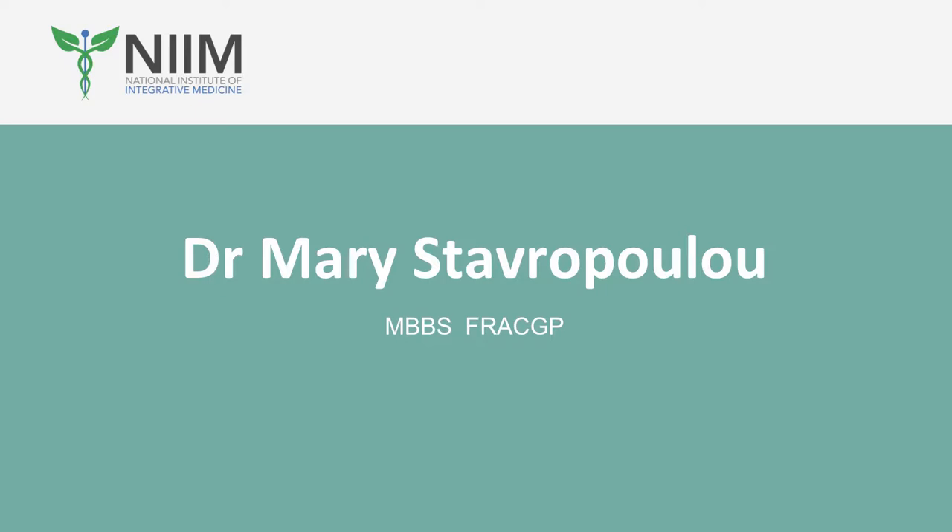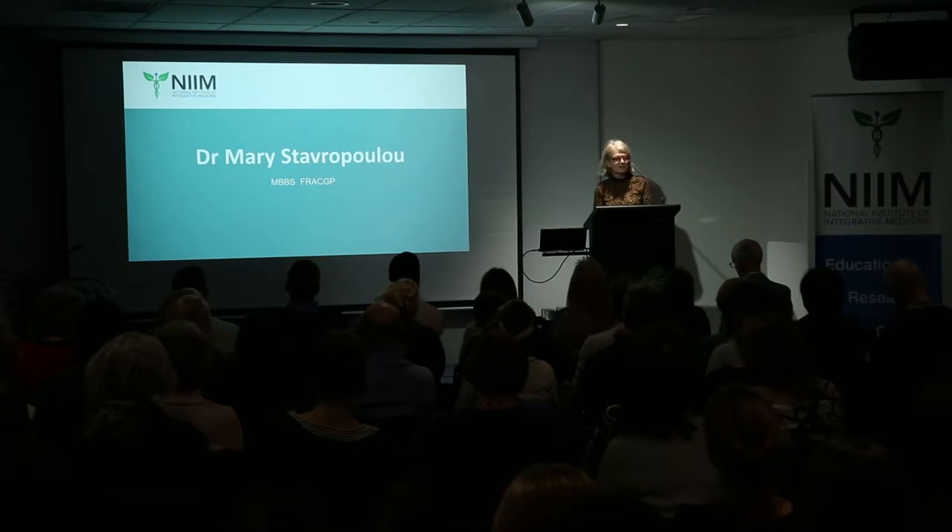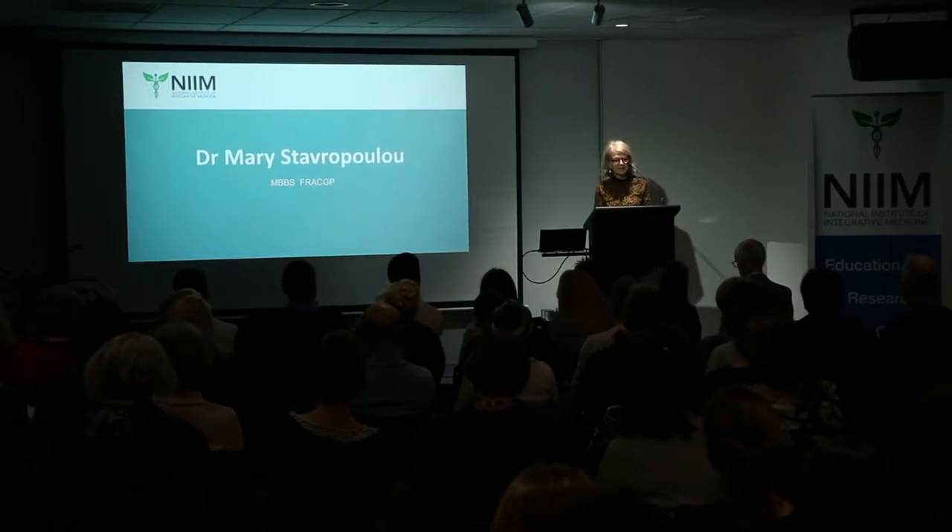Introduce Dr. Mary Stavropoulou. Mary is a medical doctor accredited by the Skin Cancer College of Australasia. She has a very long CV, including over 15 years experience in the prevention, early detection and treatment of skin cancer.